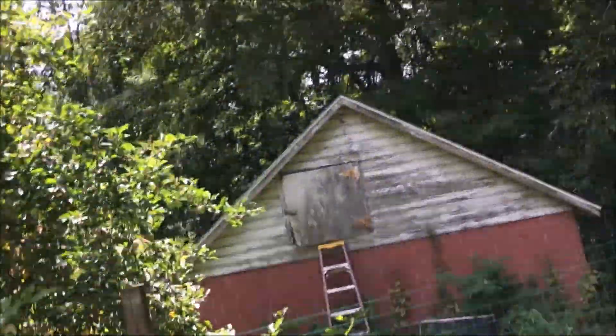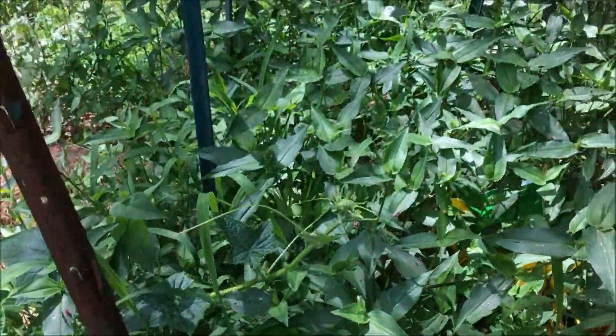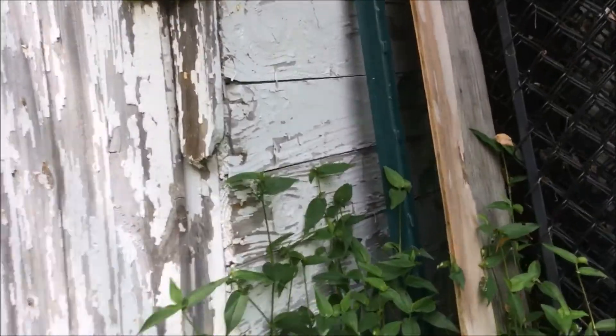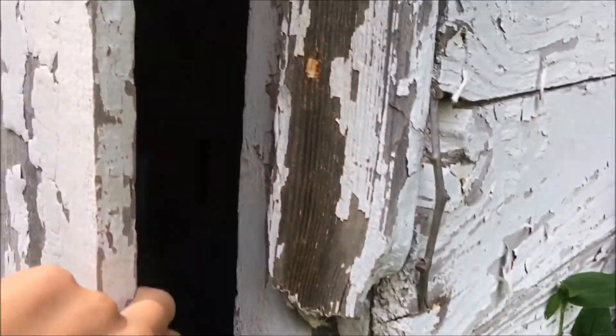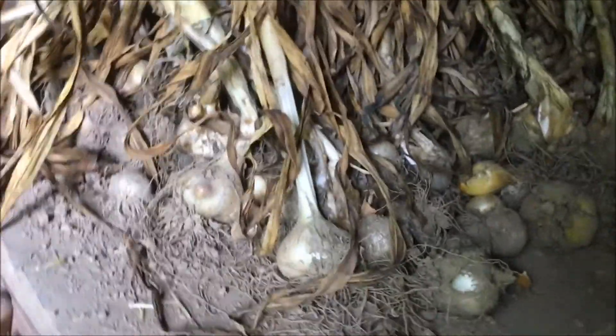I've already harvested the garlic that was here, as you can see. I can actually show you — it's in my shed. Potatoes I've gotta harvest literally next week. But here is the garlic, right in here — you can see there are a whole bunch of them.